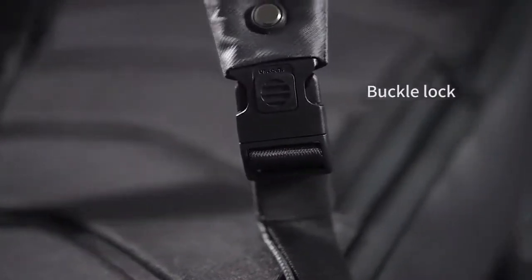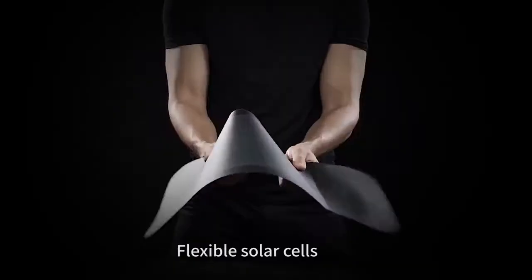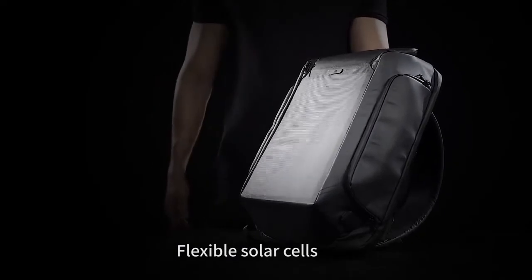Beam holds 9 watts of power, with a peak output current of 1.7 amps. Beam uses MiaSole flexible solar cells — the world leader in CIGS. It's lightweight and flexible.